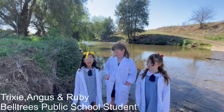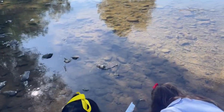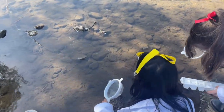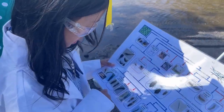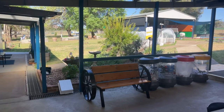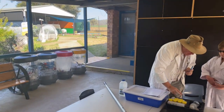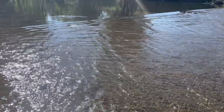My name is Trixie and we have been water testing, catching bugs, and investigating. The Hunter River Health Check was an idea developed by the Belltrees Public School's Youth Environment Council when they were looking at ways they could target the Sustainable Development Goals and the concept of life below water.